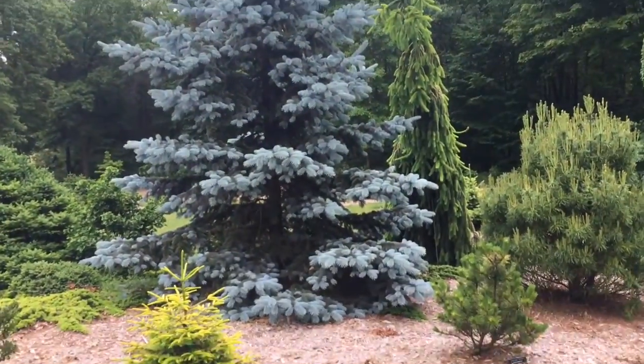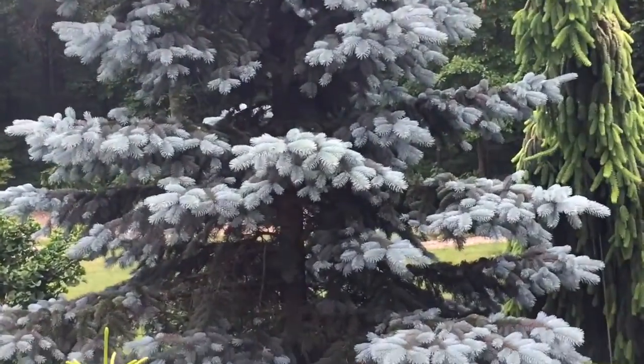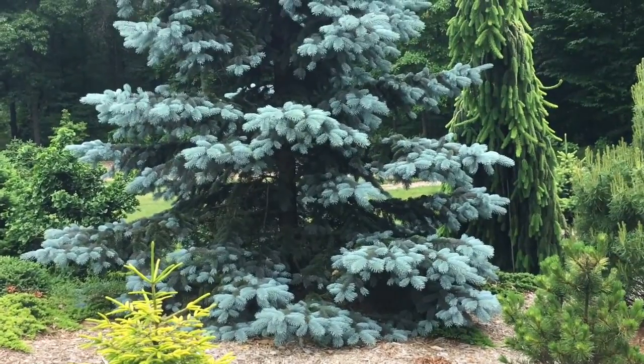Look at that very blue tree. I hope you can see how very blue it is.